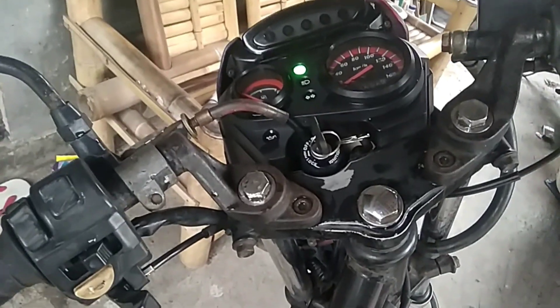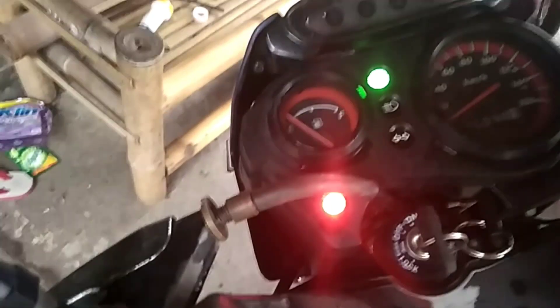Nah ini mati (this one is off), berarti kalau ini oli-nya udah mau habis (meaning the oil is almost empty). Indikator bensin juga masih nyala (fuel indicator is still on), itu perlahan-lahan naik (it's slowly rising).